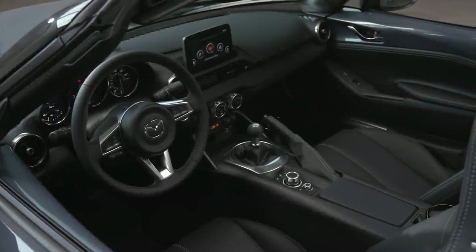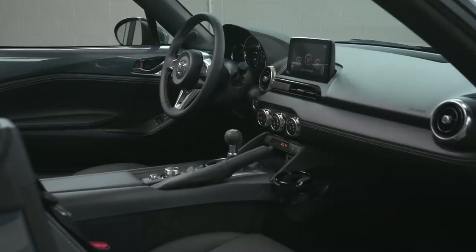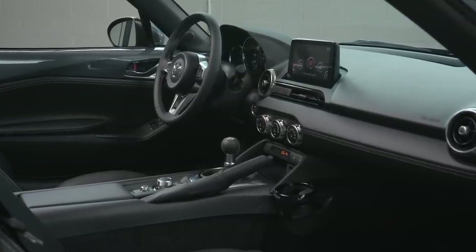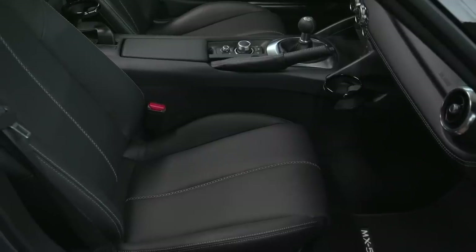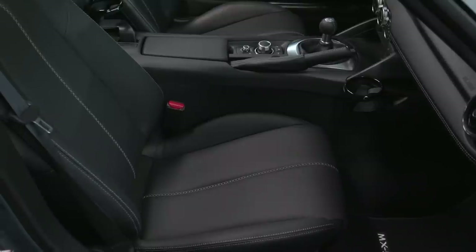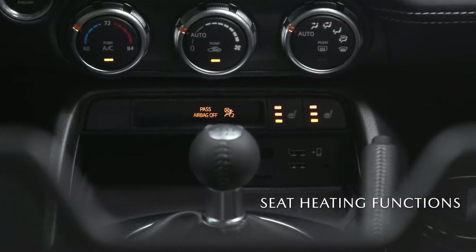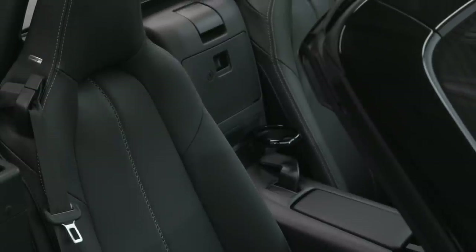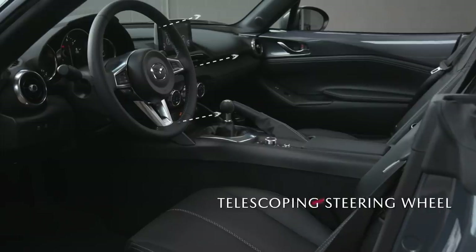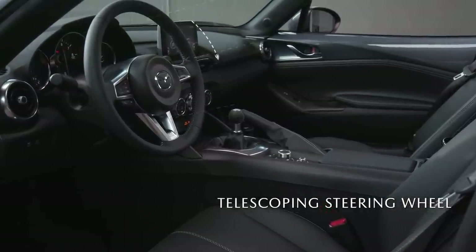Every element of our Jinba Itai philosophy of building cars that feel like an extension of your body is distilled to its essence in the Mazda MX-5 Miata. The vehicle's interior is a prime example. It starts with the bucket seats. Heated versions with three different settings are available. You can also opt for leather trim. They're designed to put you into the perfect driving position — alert and upright, yet relaxed and comfortable. To further dial in your driving position, a tilting telescoping steering wheel is standard.